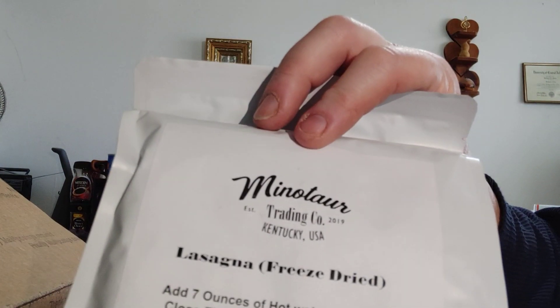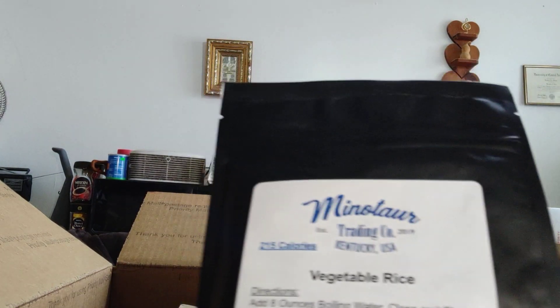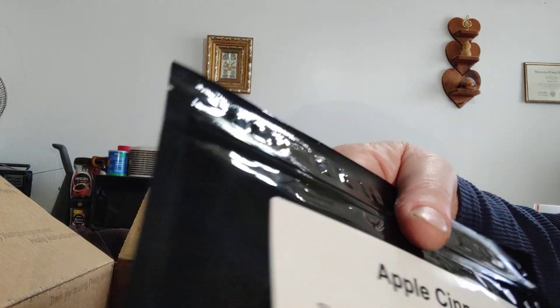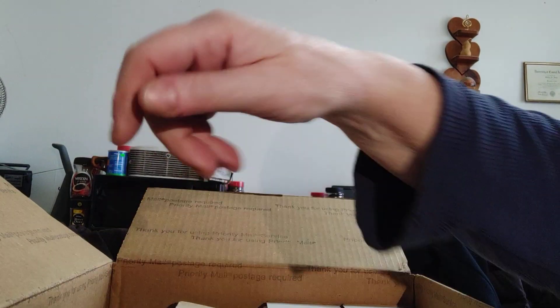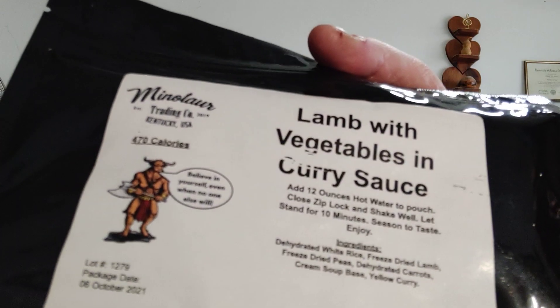A freeze-dried lasagna — that one I haven't had. Arizona chili with beans, which is a vegetarian chili — I like that. Vegetable rice, which is a great base for a lot of things, and that gives me an idea. And apple cinnamon oatmeal — awesome.